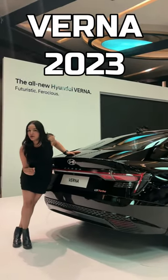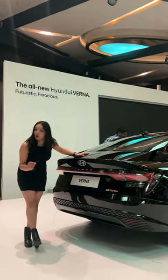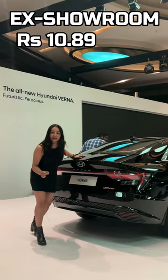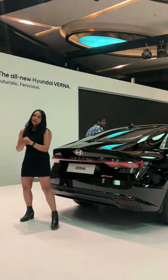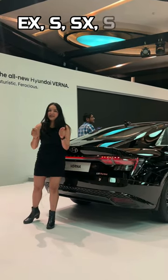This is the all-new Hyundai i10 2023, which launched at Rs. 10,89,000 for the base model price. There are 4 models: EX, S, SX, and SX optional.